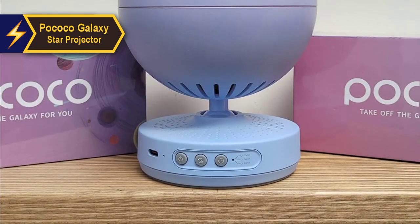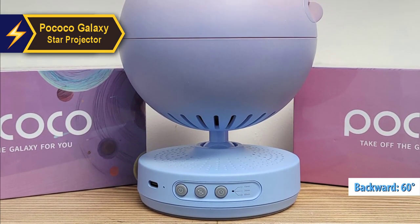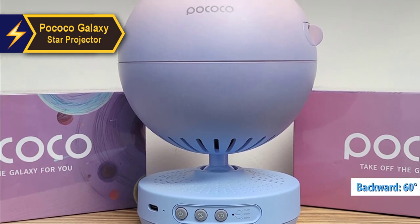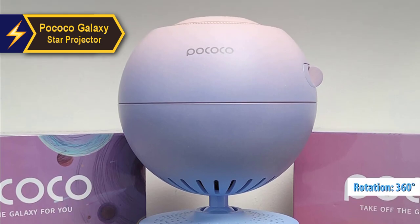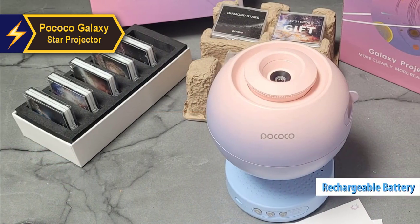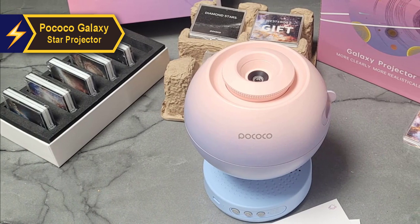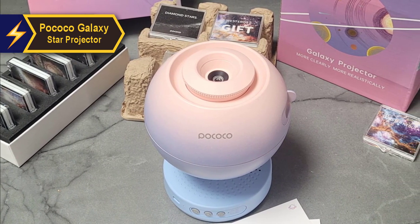The Pococo Galaxy Star Projector is compact enough to fit comfortably on a shelf without taking up too much space. It can rotate on its stand, tilting forward and backward up to 60 degrees. Additionally, you can manually turn the entire device 360 degrees, a feature particularly useful when operating on a rechargeable battery — no wires to obstruct movement. While the projector angle is adequate, projecting low on a wall or floor might pose some challenges.